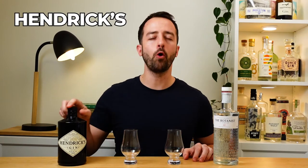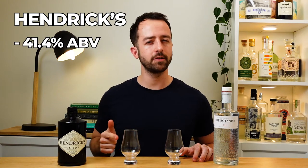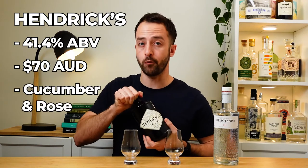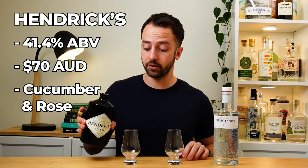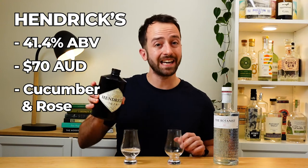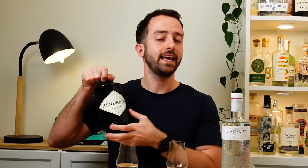The first gin we have up is the Hendricks. It's 41.4% alcohol and it retails for around $70 Australian. Hendricks gin is really famous for adding cucumber and rose after the distillation. For this reason you can't actually call it a London dry gin, but it is very delicious all the same — that cucumber and rose is really the hero of this gin. Hendricks really is a modern classic; it changed the face of gin forever with that little slice of cucumber. Nowadays we all talk about garnish pairings and tonic pairings — these guys were the first ones to really be doing it.